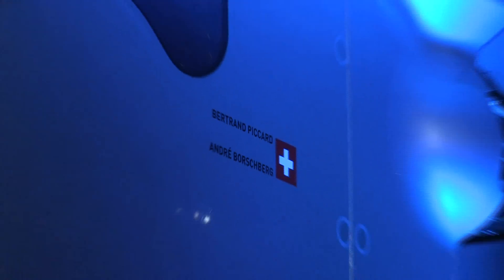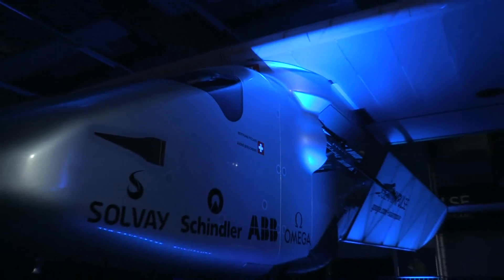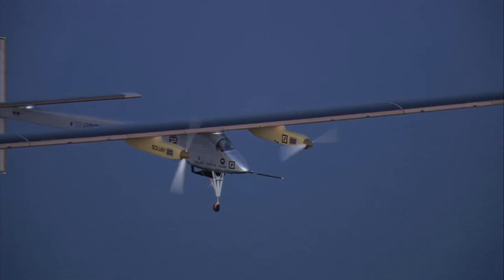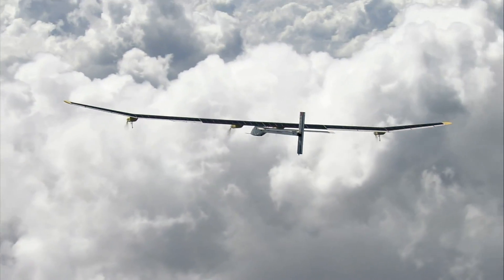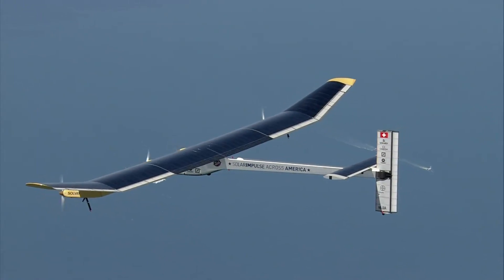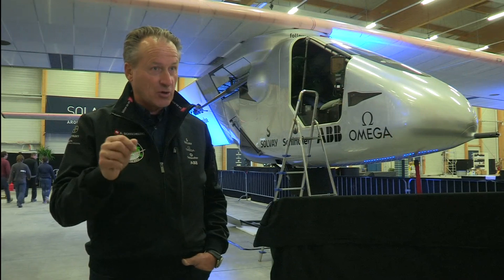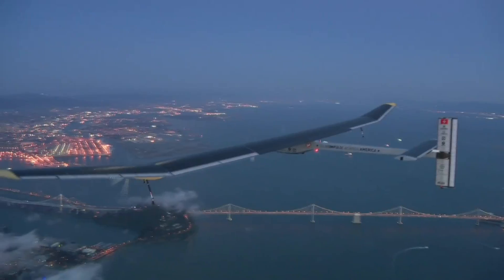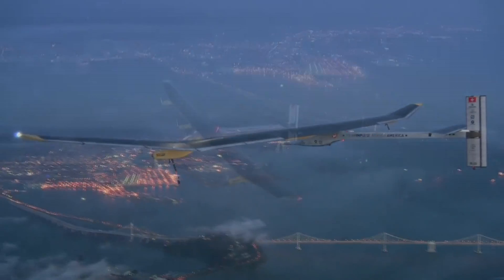It's very special to fly an airplane like Solar Impulse, because you can take off with empty batteries in the morning, fly the entire day, climb to 9,000 meters — the altitude of airliners — and at the same time completely fill up the batteries. So in the evening you have the choice: either land and give this energy to the grid, or fly through the night. That's also very special.